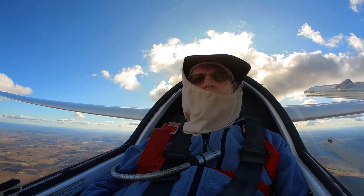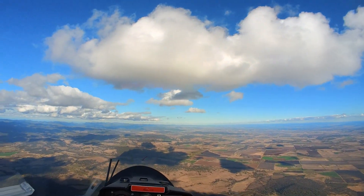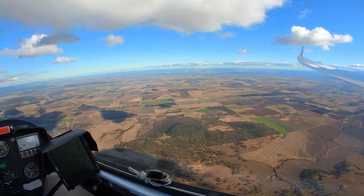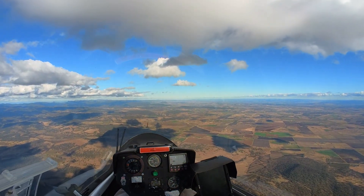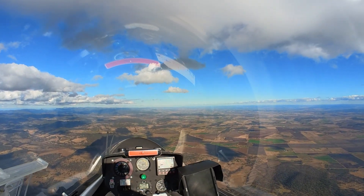So now just running along the range, trying to track under these clouds. Still got glide back to Warwick over that way, and it's definitely getting cooler. I've got five degrees on the thermometer on the motor on the front — five degrees, so pretty fresh.